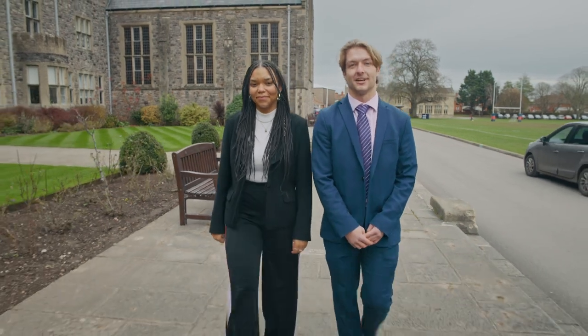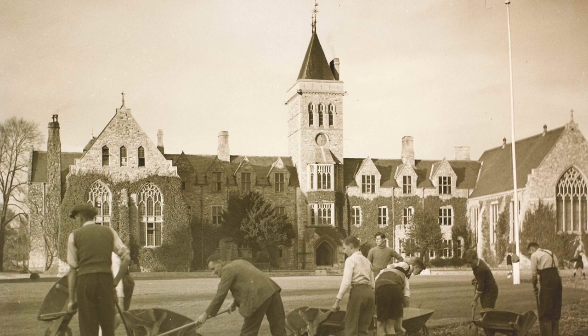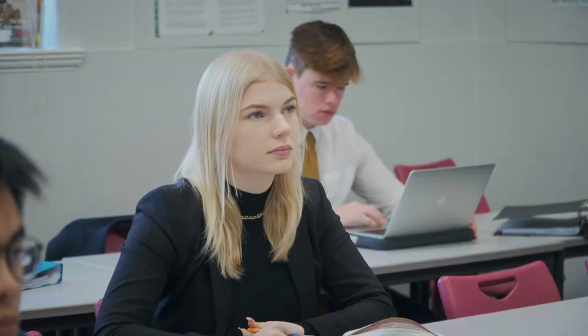Taunton School was founded in 1847. In fact, the building we're stood in front of was built back in 1870. Back then it was a boys only school, but today things are very different — we welcome boys and girls of all ages from nursery to sixth form.